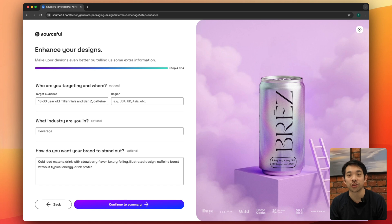Another thing that has changed is the new enhanced section which covers your target market. We strongly recommend taking time to fill this in, as it has a major effect on the designs that get generated.